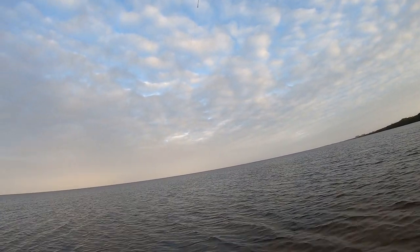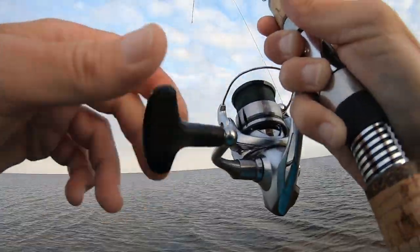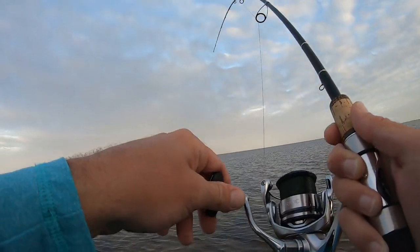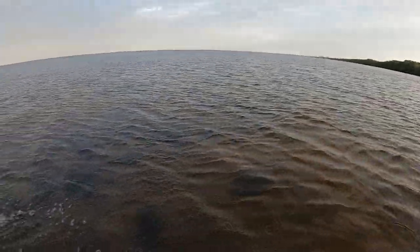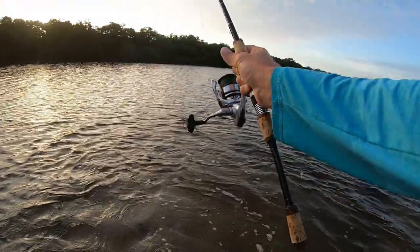Yes sir, we're recording. Yep, that's a redfish, that's a nice one. That water started to heat up and those reds came in. Good redfish. So again, if anyone wants to do this with me — where are you going, buddy? He's trying to find structure.